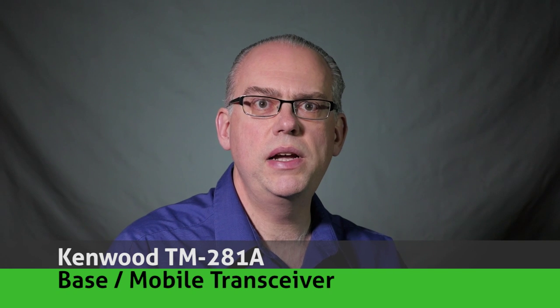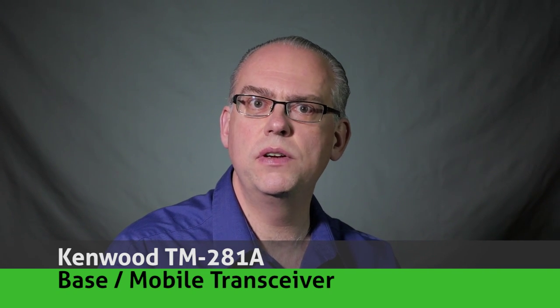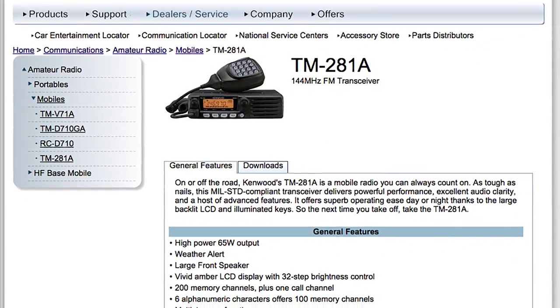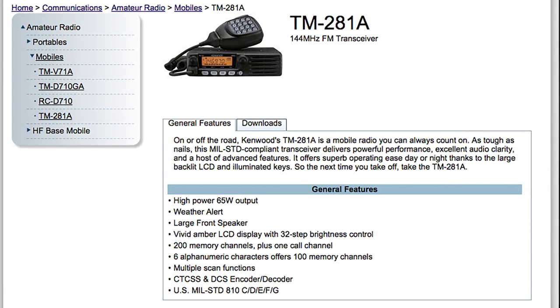Handheld radios are great — I use mine all the time — but nothing beats the power and sensitivity of a 2-meter mobile and base station radio. My favorite 2-meter rig is currently the Kenwood TM281A. This transceiver has loud, crisp audio out of its front-facing speaker, it scans fast, and has 65 watts of power. At about $165, you can afford two — one for the car and another for the house.